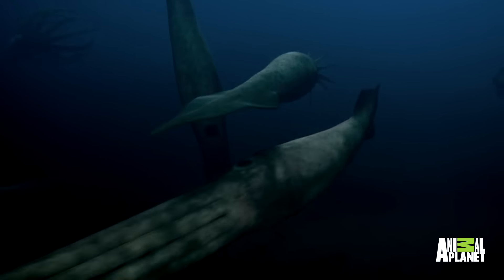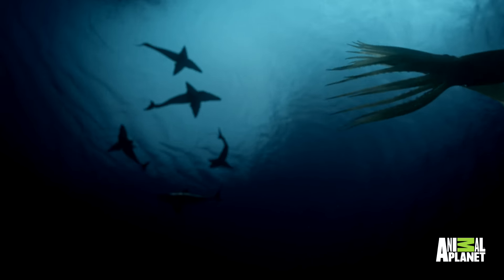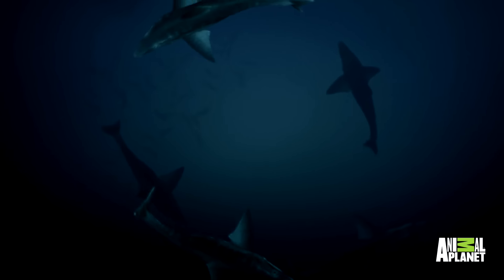With this knowledge, I'm able to imagine such a beast in action — perhaps on a moonlit night when ancient squid called belemnites gather near the seabed to mate.